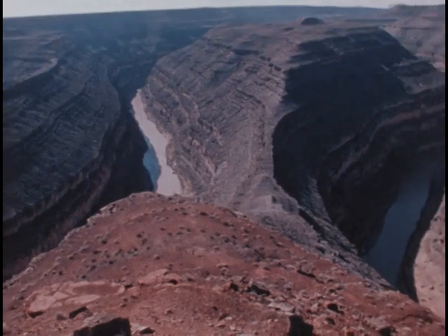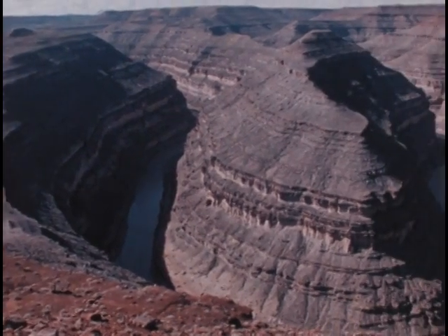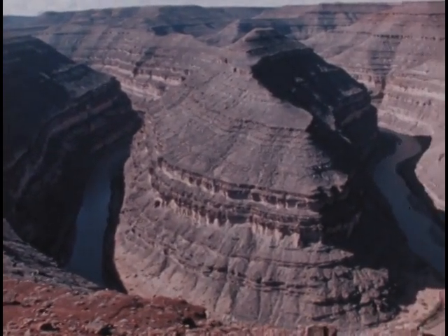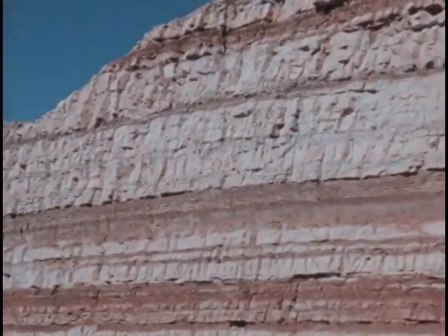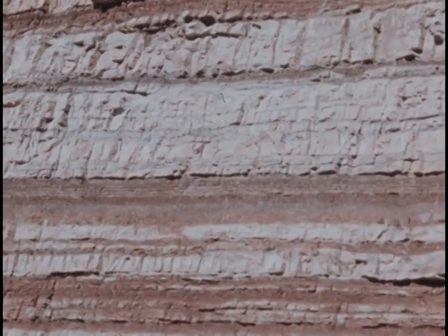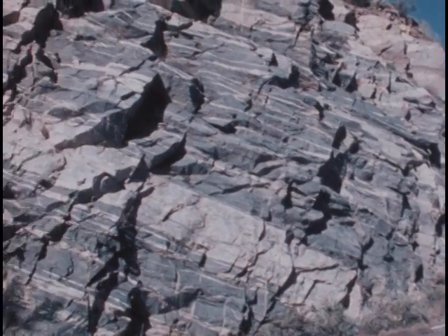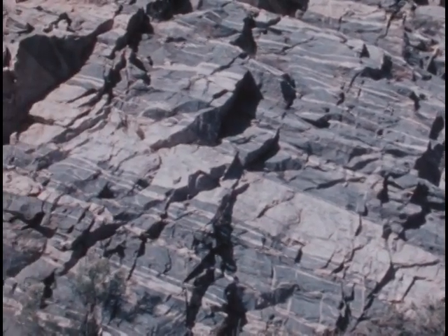Most of the Earth's crust is blanketed by vast layers of sedimentary rock, exposed here in a river channel. Sedimentary rock consists of layers of sediment deposited by wind and water. Metamorphic rock is rock that has been changed — it was once igneous or sedimentary rock, but its structure and mineral composition has been altered by great heat and pressure. These conditions do not occur on the Earth's surface. Where does the formation of metamorphic rocks take place?